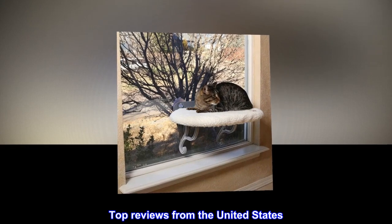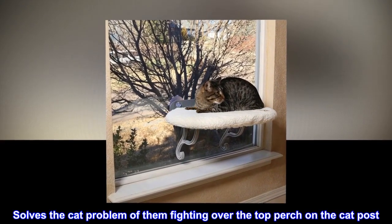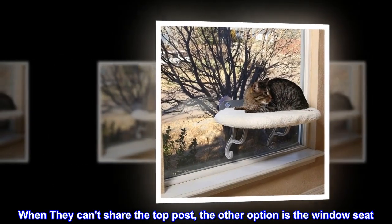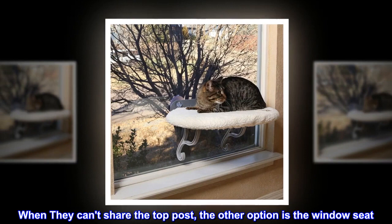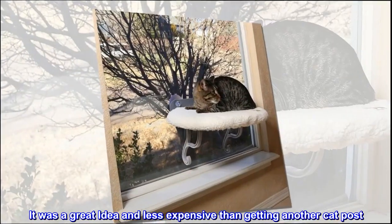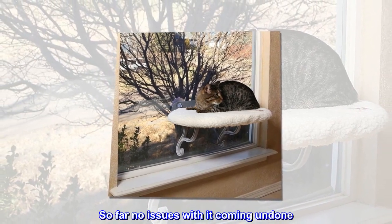Top Reviews from the United States. This solves the cat problem of them fighting over the top perch on the cat post. When they can't share the top post, the other option is the window seat. It was a great idea and less expensive than getting another cat post. So far, no issues with it coming undone.